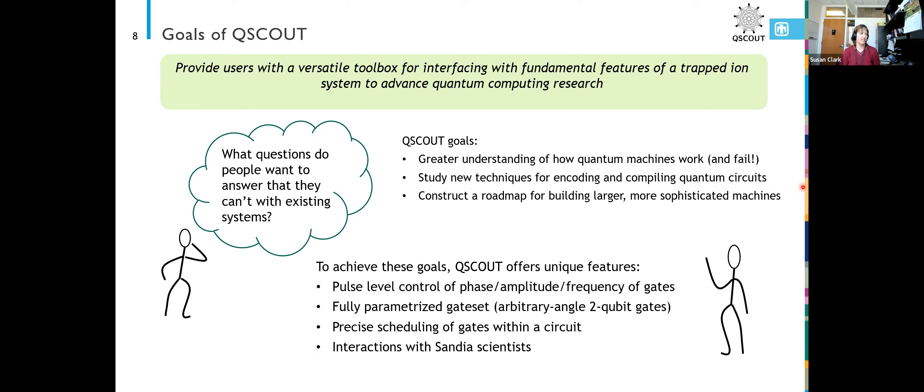We also offer precise scheduling of gates within a circuit. Some of the commercial systems, if you submit a circuit, there might be some optimization behind the scenes where you actually don't know when your gates were run relative to each other. That's something that's very easily accessible in the QScout machine.